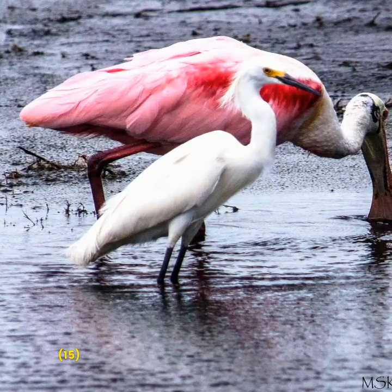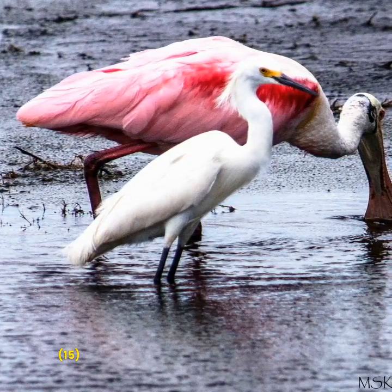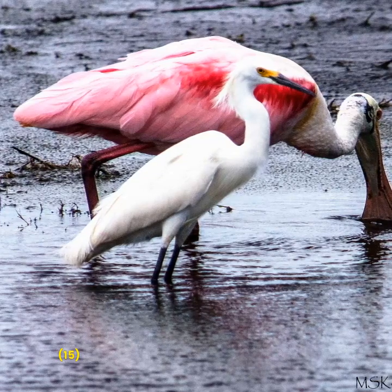By working together to protect these birds and their habitats, we can help ensure that they continue to thrive for generations to come.